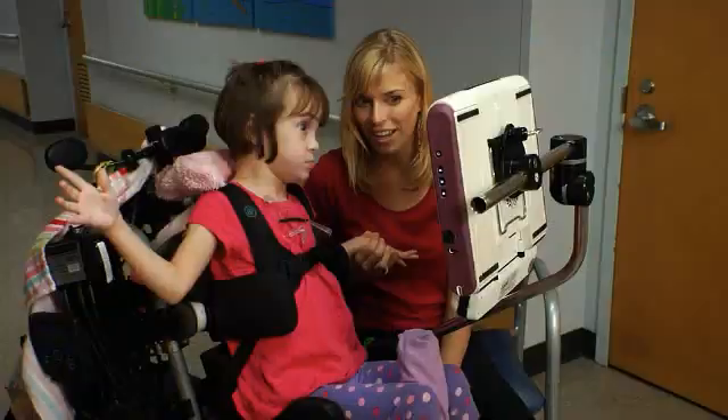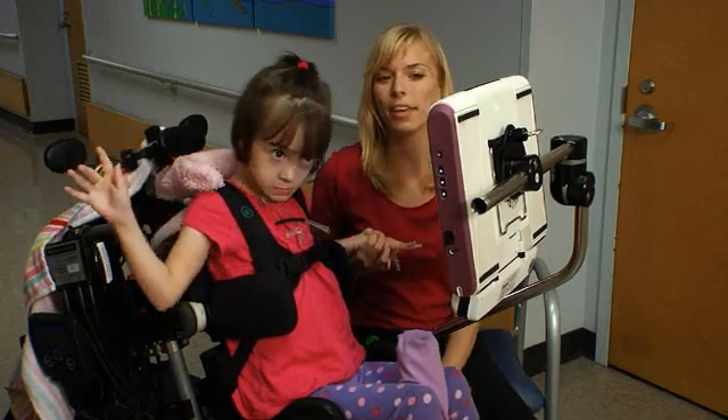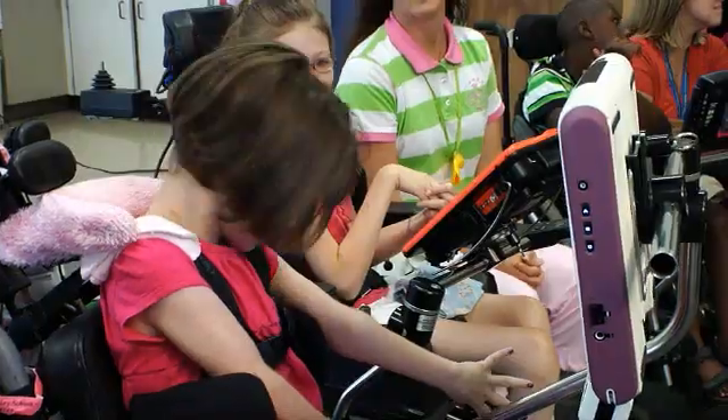Liana uses a variety of both pre-programmed and customized page sets using both picture symbols and text on the buttons. Some of her pages are programmed with sentence-length messages that she can share. This allows Liana's communication to be quicker and more efficient.